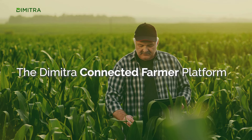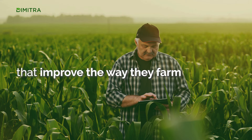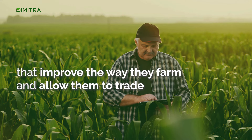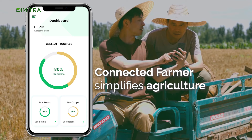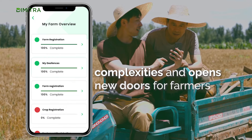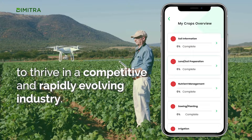The Dimitra Connected Farmer platform is designed to empower farmers with tools and insights that improve the way they farm and allow them to trade directly with buyers. Connected Farmer simplifies agricultural complexities and opens new doors for farmers to thrive in a competitive and rapidly evolving industry.